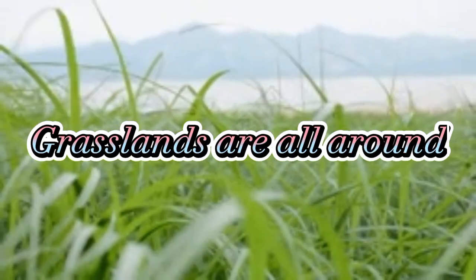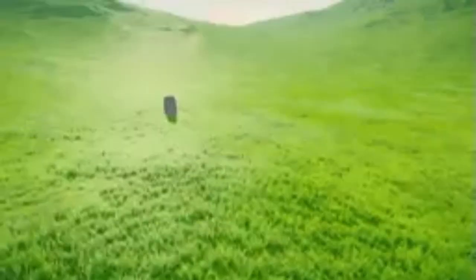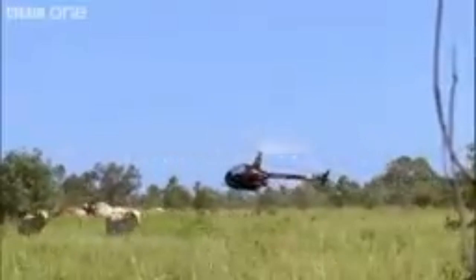Grasslands are found all around the world. Every continent except Antarctica has grasslands. These are areas with medium rainfall where you'll find many different types of tall grasses, herbs, and flowers all mixed together.